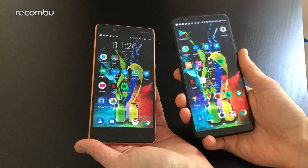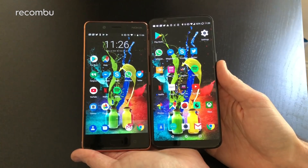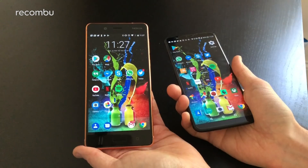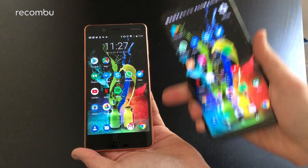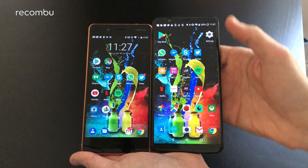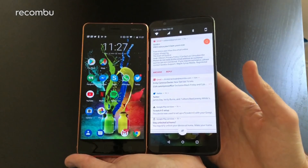The OnePlus 5T starts at £449 and goes up to £499. In terms of dimensions, they're more or less the same, but that's unfortunately because the Nokia 8 has quite thick bezels above and below the display — it's actually only a 5.3-inch screen compared with a 6-inch panel on the OnePlus 5T, which manages to fill that space quite nicely with very narrow top and bottom bezels instead.